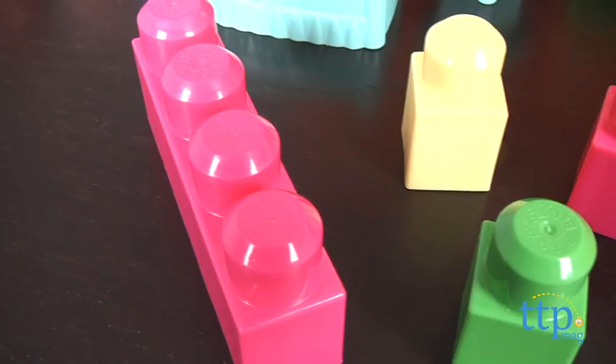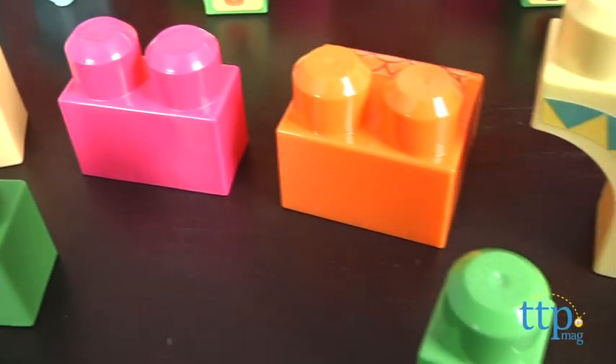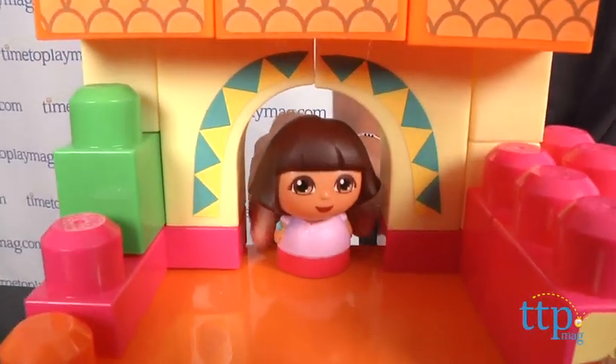The set is recommended for ages 1 to 5 and we think the blocks are just the right size for those little hands. Kids on the younger end of the age range will probably need help putting the stickers on the blocks though.